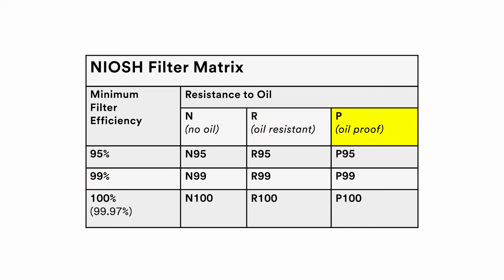The letters N, R, and P designate how well the filter media is resistant to oil-based particulates and mists. N means it is not intended for use with oil mist, R means it is resistant, and P means it is oil mist proof. The numbers 95, 99, and 100 tell us the filtering efficiency of the media based on the NIOSH approval test. 95 means it has filtration efficiency of at least 95%, 99 means at least 99%, and 100 means at least 99.97%.